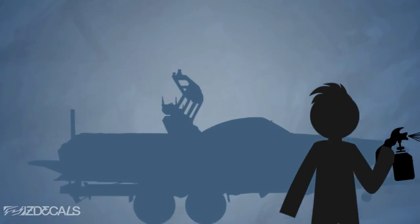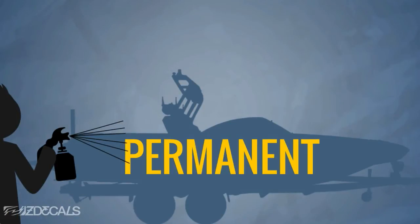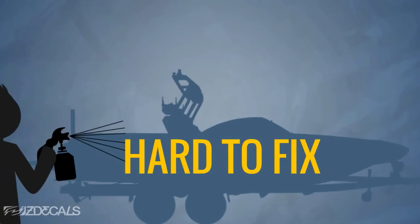Repainting your boat with a custom paint job can cost you $10,000 or more, and it's permanent. And once you damage it, it's nearly impossible to fix.